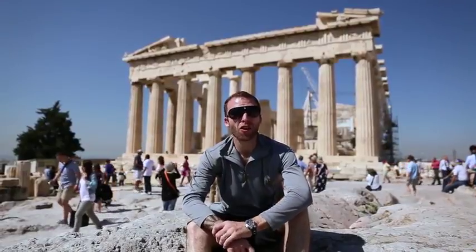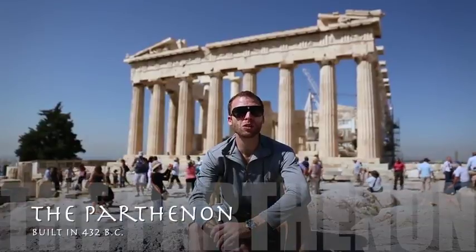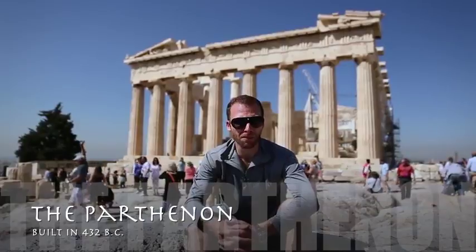Right now I'm sitting on the Acropolis Hill, which for the ancient Greeks was not only the center of the city of Athens, but it was the most sacred area. Here they built many temples, including the Parthenon which you see behind me.